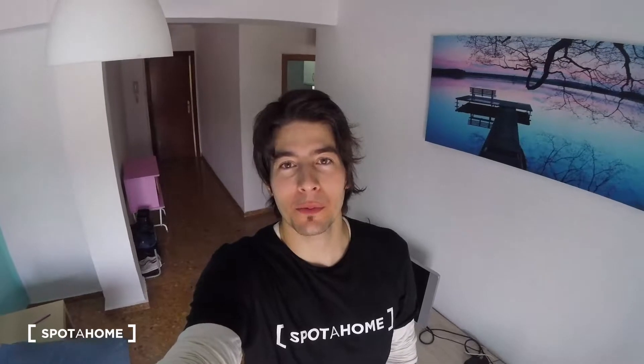Hi guys, this is Dennis from Sparajón. Today we're here visiting this apartment in Valencia. It's a really calm neighborhood, you got all the services that you need. It's really well connected because it also has the metro station really near, and it also is really near from the University of Burgasod. So yeah, let's check it out.